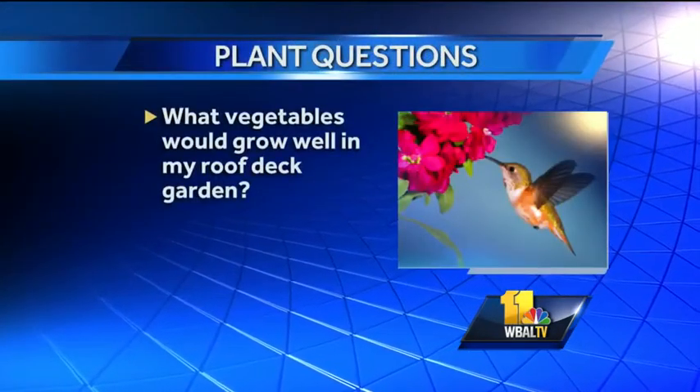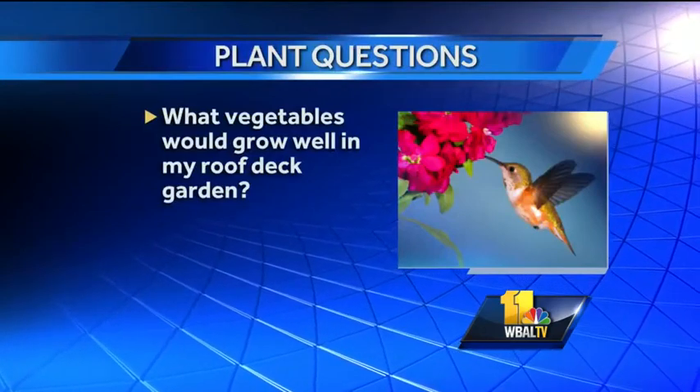Let's get to our questions. I have tried to keep a roof deck garden — what vegetables would grow best up there? If you have a roof deck with full sun, you can go with most vegetables. Tomatoes, peppers will do fine. Cucumbers, squash, melons — all kinds of things you like to have. And herbs do great up there too. So really, as long as you have the space and the soil, you can go with just about anything.